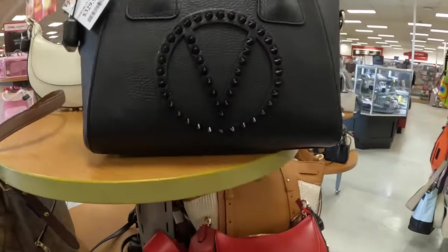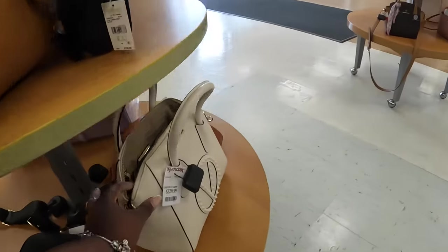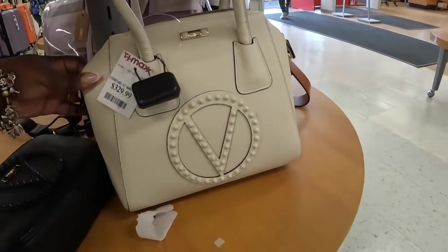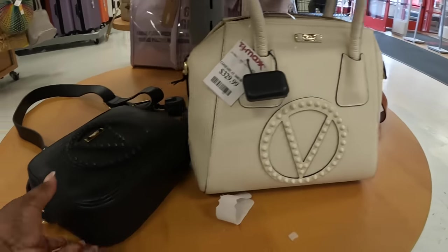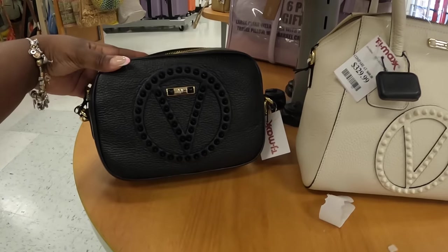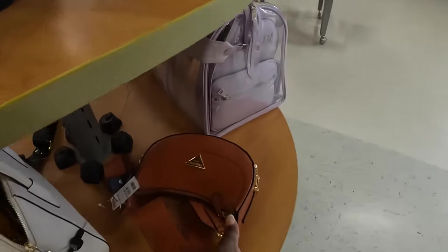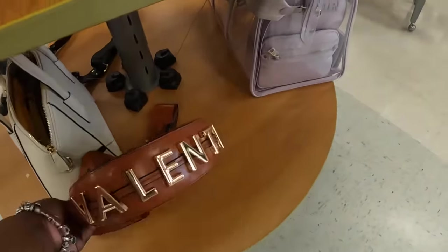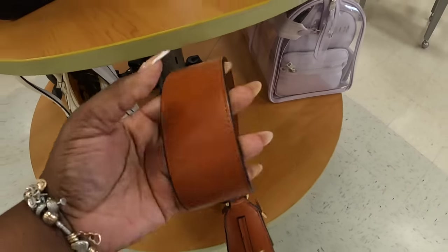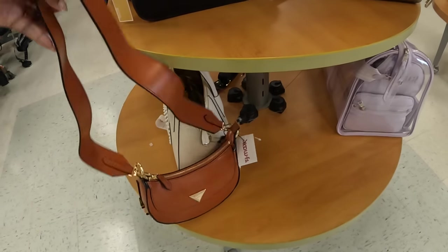It comes in black and I also saw a white one down here. This Valentino is $300, and they also had the other one in brown. I like the strap — it's really pretty.